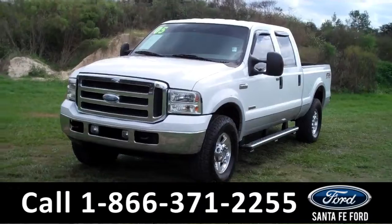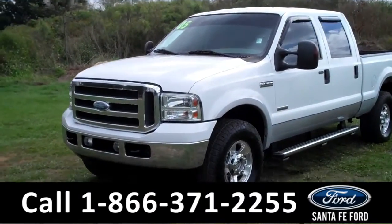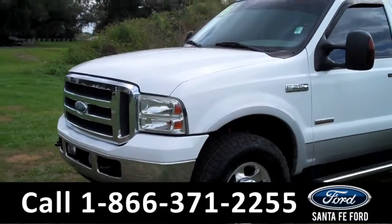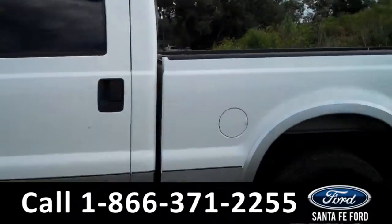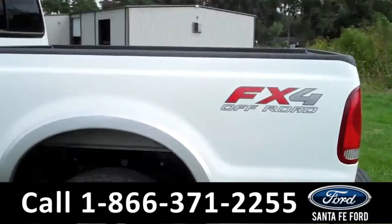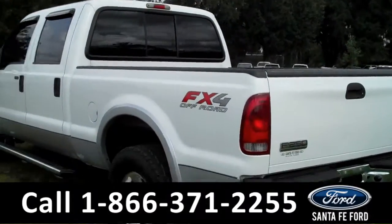This 2005 Ford F-250 has been kept in great condition. It also has tow hooks, fog lights, running boards, four doors with tinted windows, alloy wheels, and a hitch receiver. Now let's take a look on the inside.